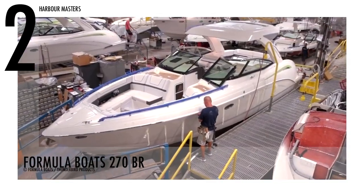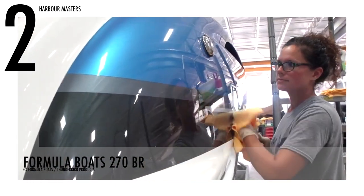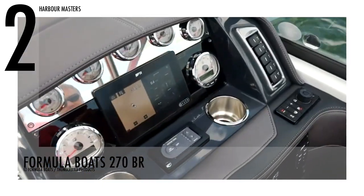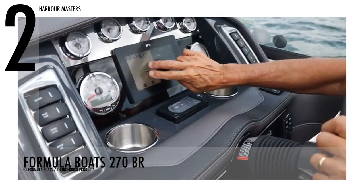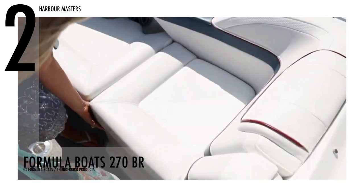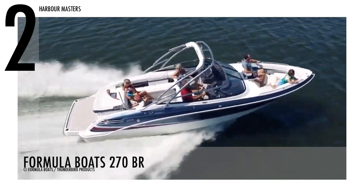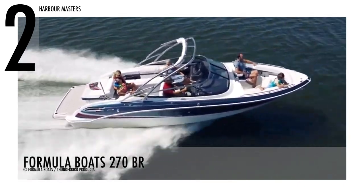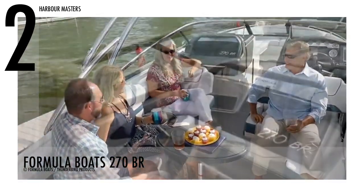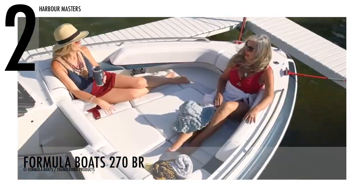Formula Boats 270 BR has distinguishing features such as a 10-year structural warranty and five-year Formula Guard protection, proving the company stands behind its products. The cockpit has L-shaped seating with storage beneath, as well as another L-shaped seat to starboard with additional storage. The flip seatback on the helm seat completes the second L-shaped arrangement. The basic table has a pedestal base in the center of the deck, and there is specialized storage inside the engine compartment. This unit has a base price of over US$176,000.